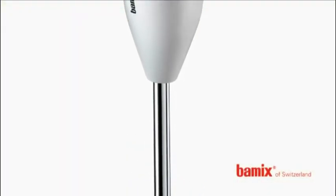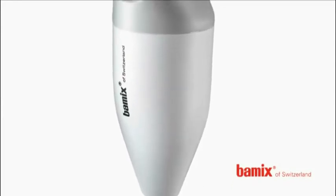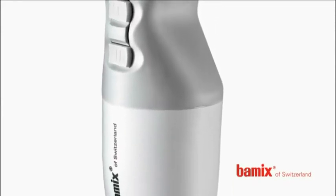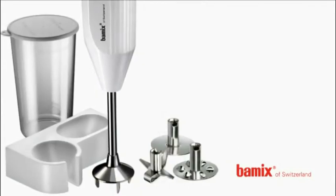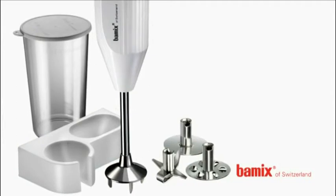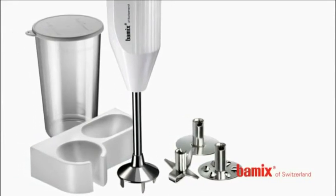The Bamix wand mixer operates with two different speeds up to 23,000 RPM. Depending on the specific model, attachments include a multipurpose blade, a beater, a whisk, a polycarbonate beaker, or for instance a convenient white wall bracket. The attachments are easy to exchange within a very short time.